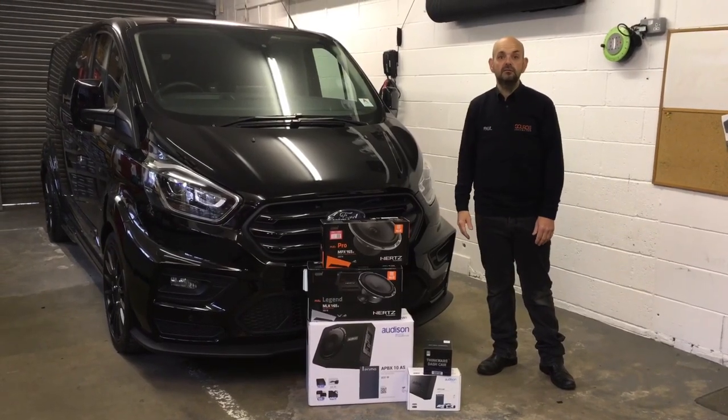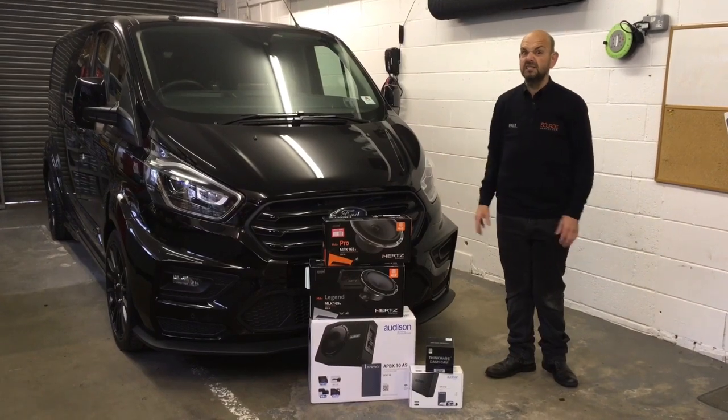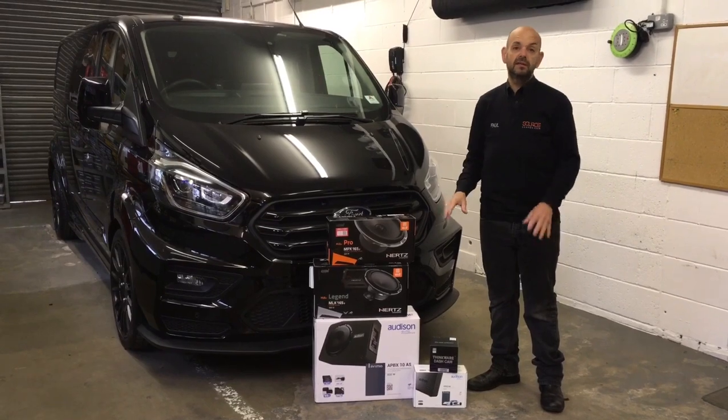Hi guys, I'm Paul from Source Sounds in Sheffield. What we've got is a Ford Transit Custom, it's an MSRT and it's a 2019 vehicle. From the products here you can see we've probably done an audio upgrade.